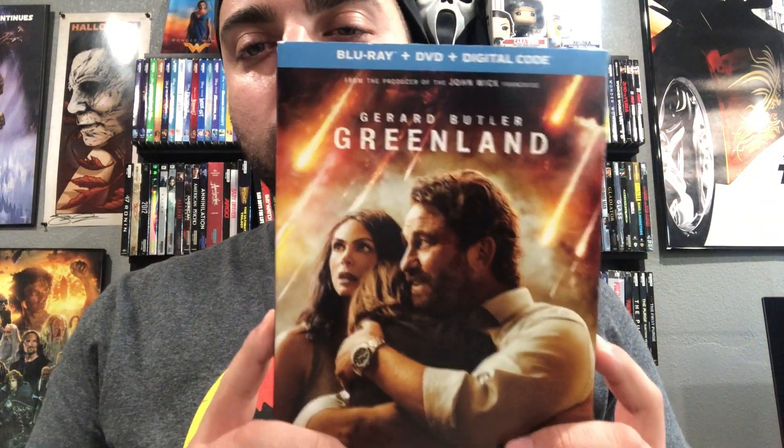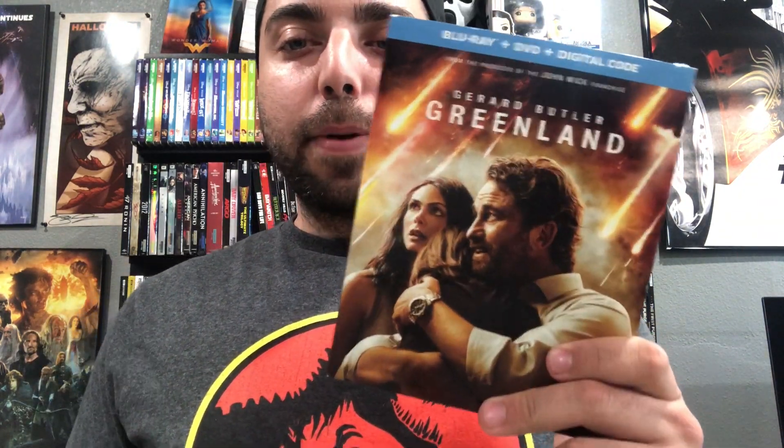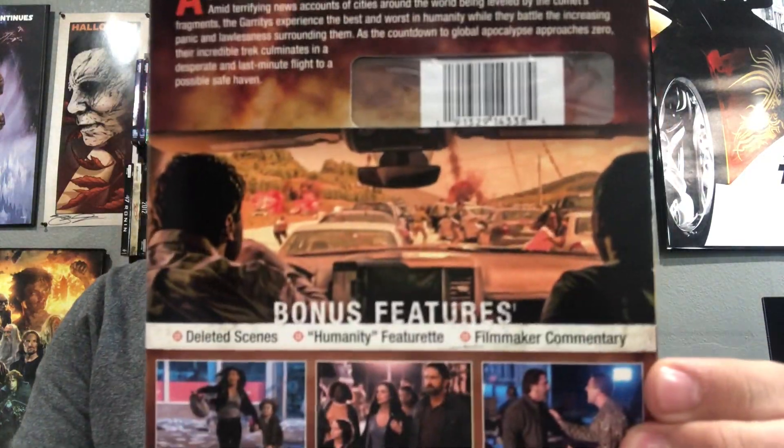Another Gerard Butler film — I finally picked up Greenland. It has a slipcover, which I know is kind of hard to find. It's a disaster movie and I hear a lot of good things about it. I think one person said it wasn't good but most people say it is, so we'll check it out. I only got it for five bucks so I can't complain.